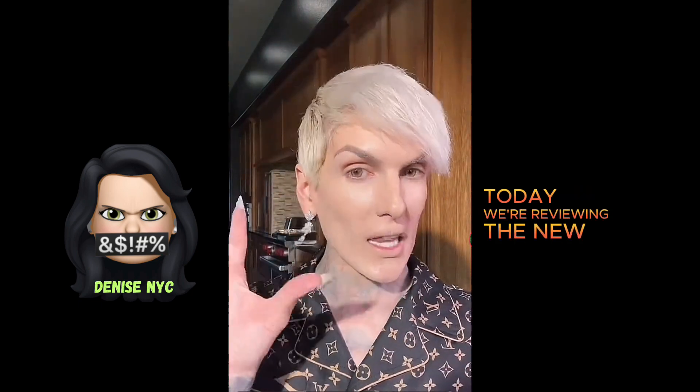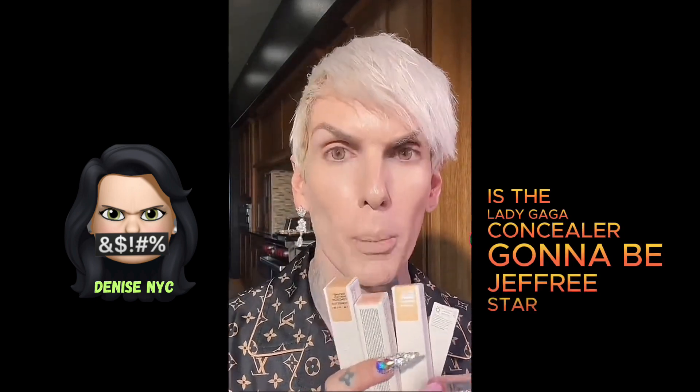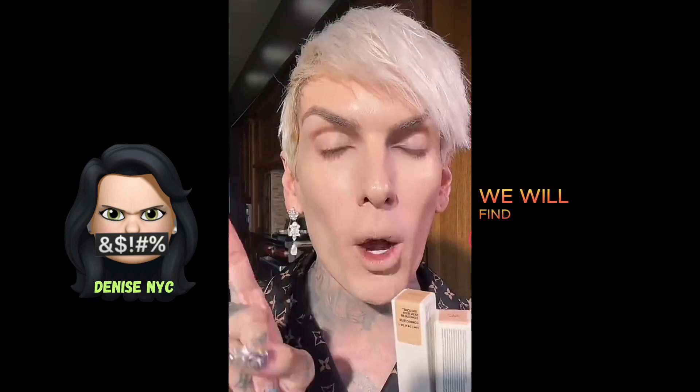What's up, TikTok? Hi, howdy. All right, today we're reviewing the new Lady Gaga Haus Labs concealer. We have it right here in my hands. Is the Lady Gaga concealer going to be Jeffree Star approved or not? We will find out momentarily.